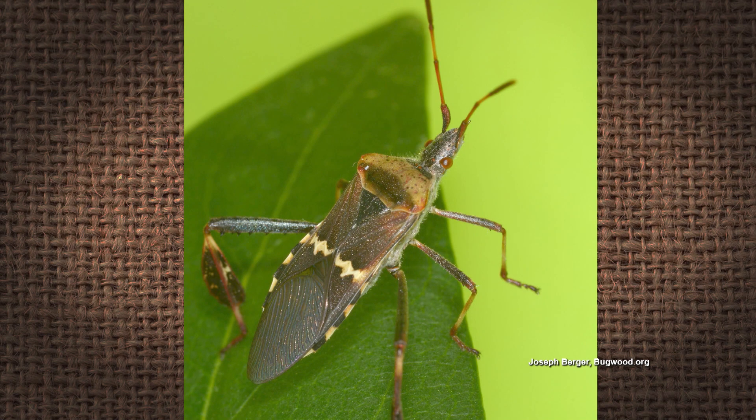They are related to stink bugs. They have piercing, sucking mouthparts, so they inject their saliva into the fruit when they're feeding on it, which breaks it down and creates black spots on the pecan fruit. You can still eat the fruit that's been fed on by leaf-footed bugs, but it may affect the flavor and it's not the best. They can be a real problem.